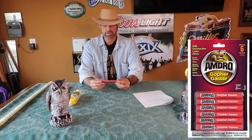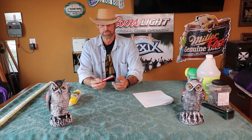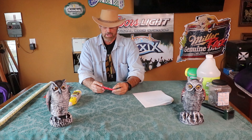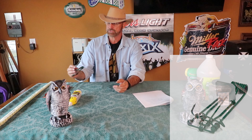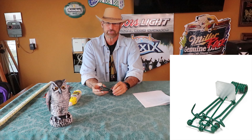I've tried using gopher gasser things — they look like little dynamite sticks. You find the hole, light them, and stick them down in the hole. Some people swear by these. Other people say the gopher will just pack the hole and keep the gas away from them. I've never really been able to prove that these work, but I must admit there are some people who swear by them.